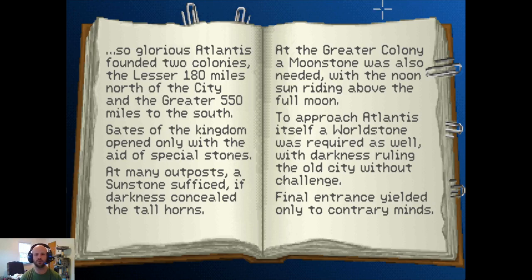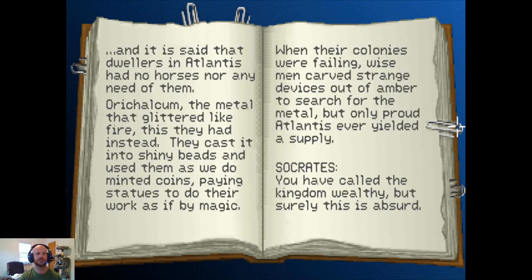Final entrance yielded only to contrary minds. And it is said that dwellers in Atlantis had no horses nor any need of them. Oricalcum — the metal that glittered like fire — this they had instead. They cast it into shiny beads and used them as we do minted coins, paying statues to do their work as if by magic. When their colonies were failing, wise men carved strange devices out of amber to search for the metal, but only proud Atlantis ever yielded a supply.